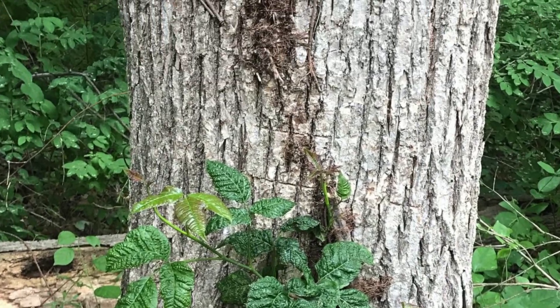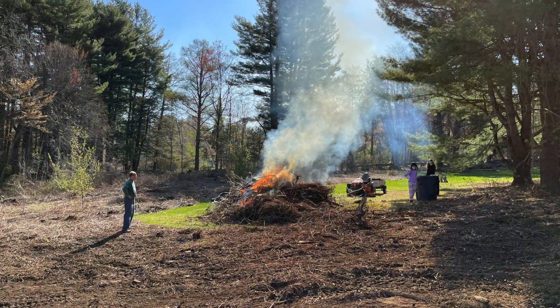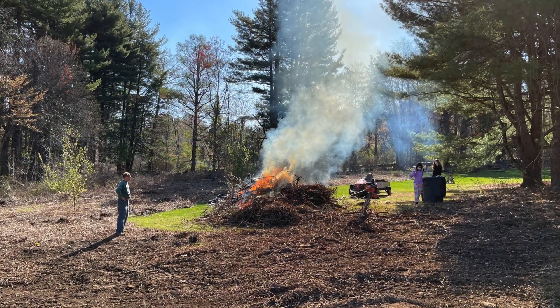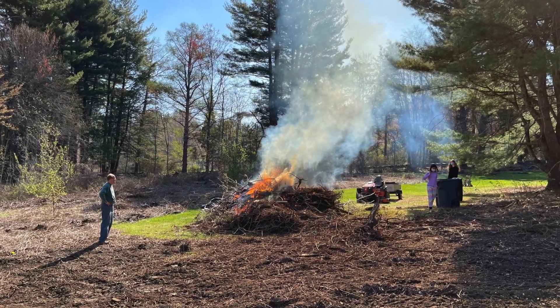Poison ivy plant roots can look hairy or smooth and are often exposed. The roots, stems, leaves, flowers, and berries of poison ivy all contain urushiol oil and should be avoided. You can also breathe in urushiol if you are near where poison ivy is being burned, and this can cause a severe reaction in your lungs.